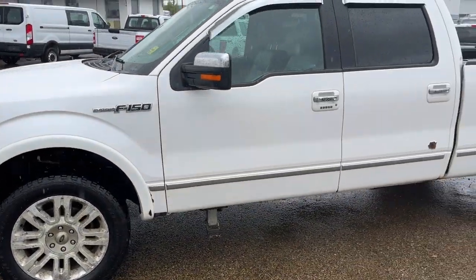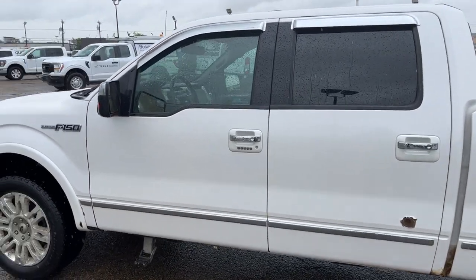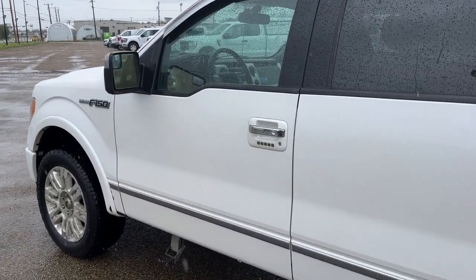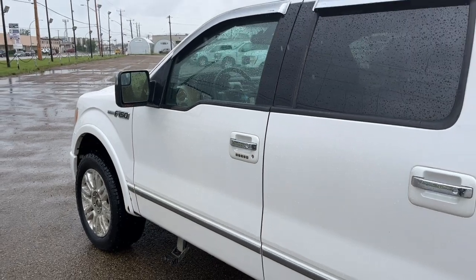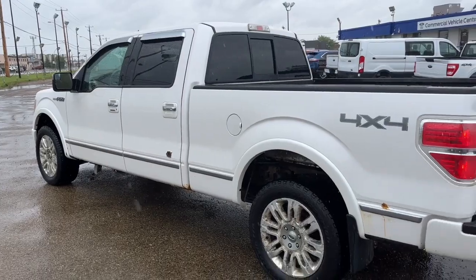Coming around to the side, we have some 20-inch alloy wheels. This truck seats five passengers — two in the front and three in the back. It does come equipped with remote keyless entry with a keypad and also a remote start system. This truck comes in the White Platinum Metallic Tri-Coat.